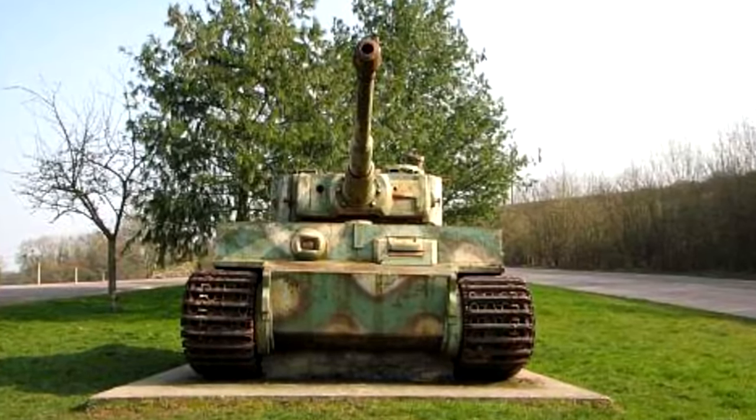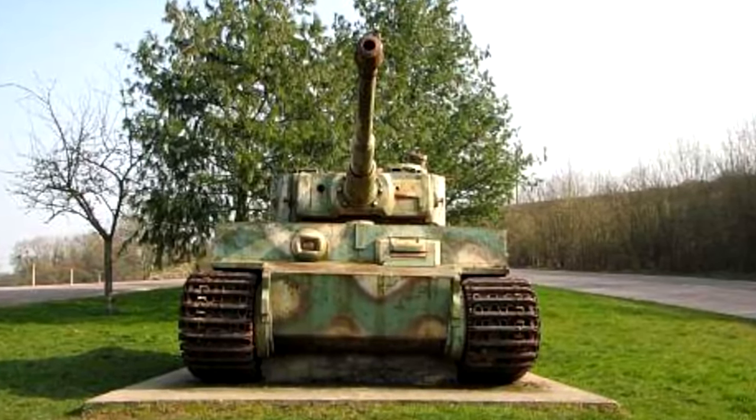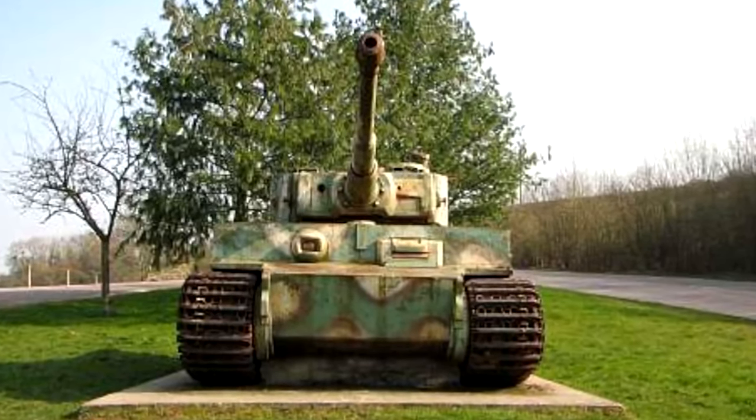Most were cut up after the war by scrap metal merchants. The Vimoutier Tiger ran out of fuel. Tiger tanks are very thirsty beasts, and going up and down all the limestone hills did not help its fuel consumption. It ground to a halt in the middle of the road.